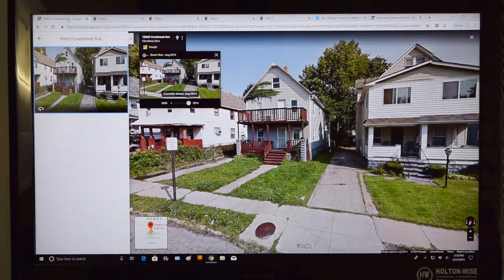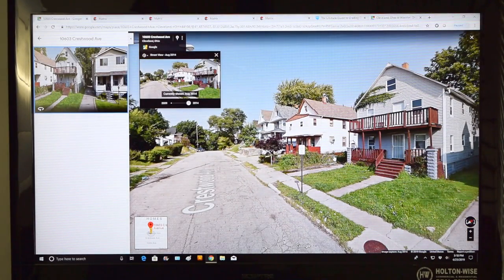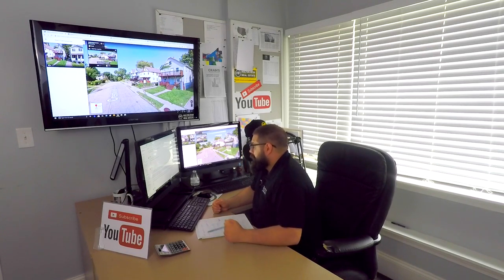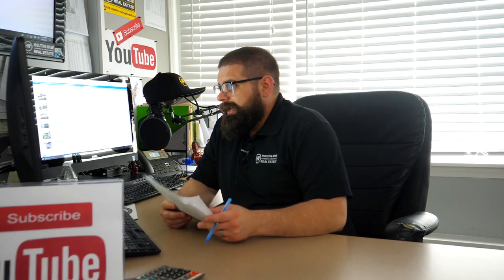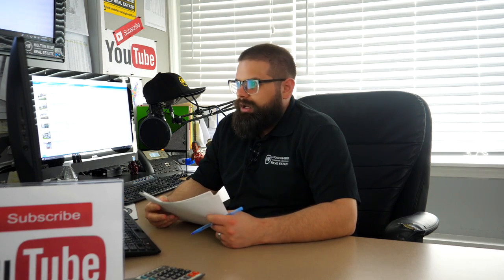Whereas this neighborhood — 44104 — is just a total blighted nightmare. There's really nothing good going on there. So for all of those reasons, with what you guys want to do, I really think it's got to be James Wise denied here. You should never purchase this as a first-time investment. Based on your situation, this is just way, way too risky.